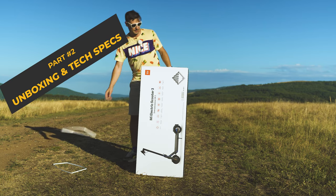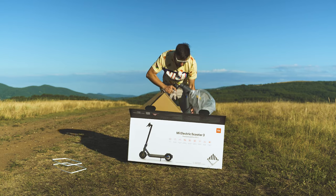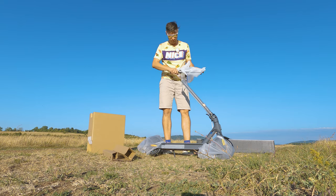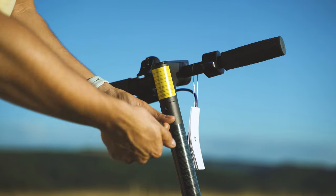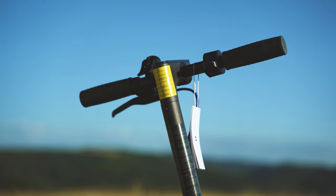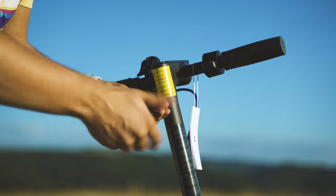The unboxing has been far better than the first generation — a very cool-looking package with most of the important highlights noted, and of course it's all well protected for safe transportation. Just like the rest of the Mi Scooters, you have to first mount the handlebar and then take care of the rest. Be very careful and gentle because you don't want to damage the wires inside the tube.